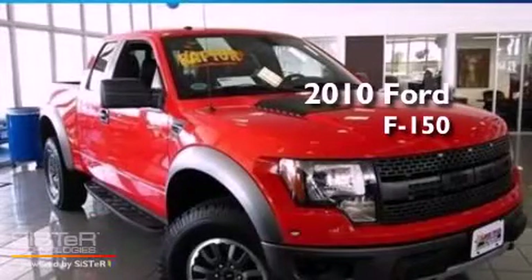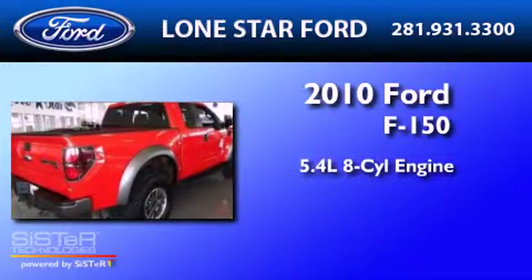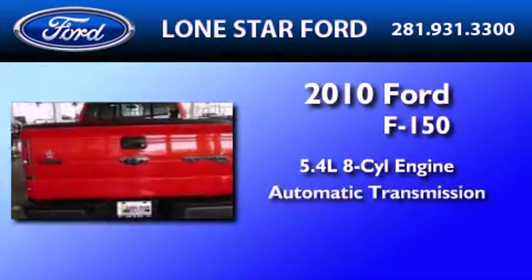This is a certified pre-owned 2010 Ford F-150. It features a 5.4-liter 8-cylinder engine and an automatic transmission.